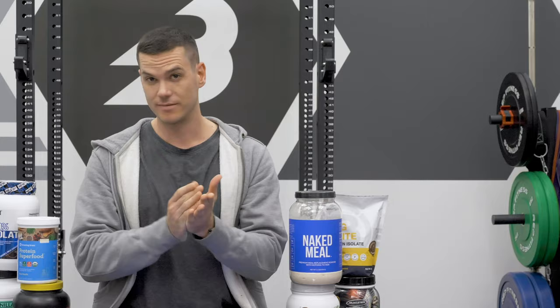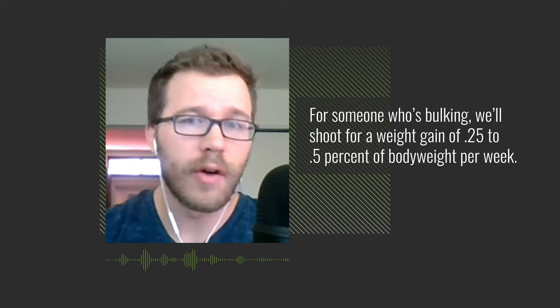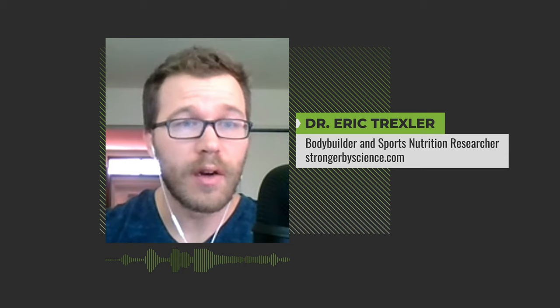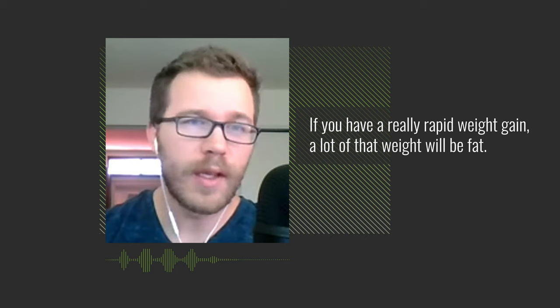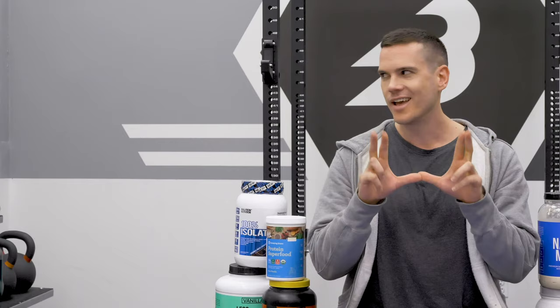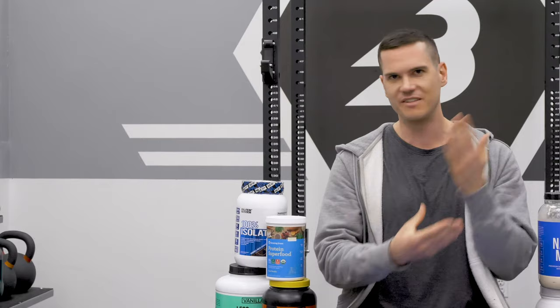Dr. Trexler goes by body weight for bulking: shoot for a target weight gain of 0.25 to 0.5% of body weight per week, based on a review paper on off-season diets in bodybuilders. You can only gain so much muscle in a given time, so rapid weight gain means a lot of it is probably unwanted fat. If you're very new to lifting or enhanced, you might gain faster; if you're very experienced with 20 years of lifting, muscle gain will be slower. But for the average athlete, those are good recommendations.